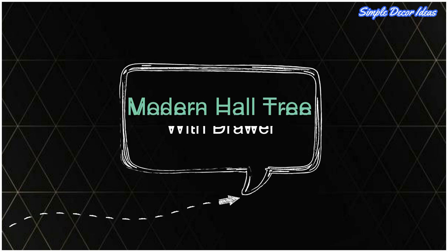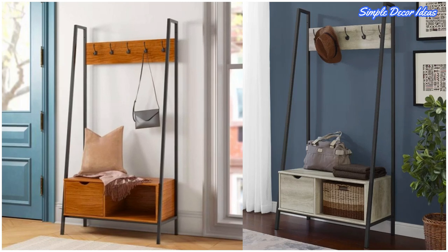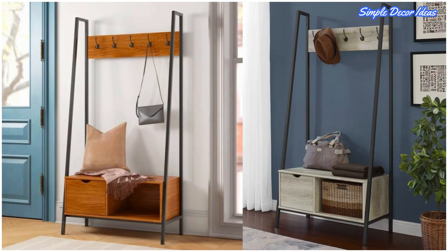2. Modern Hall Tree with Drawer. Complete with a convenient boot bench and a pull-out drawer, this sleek hall tree would effortlessly define the entryway in a modern open-plan home.